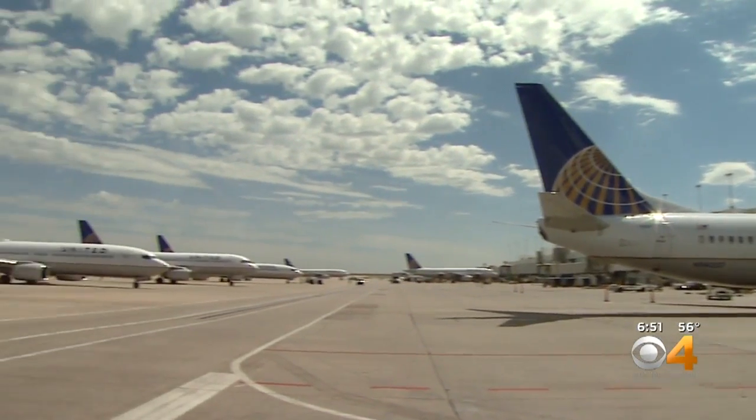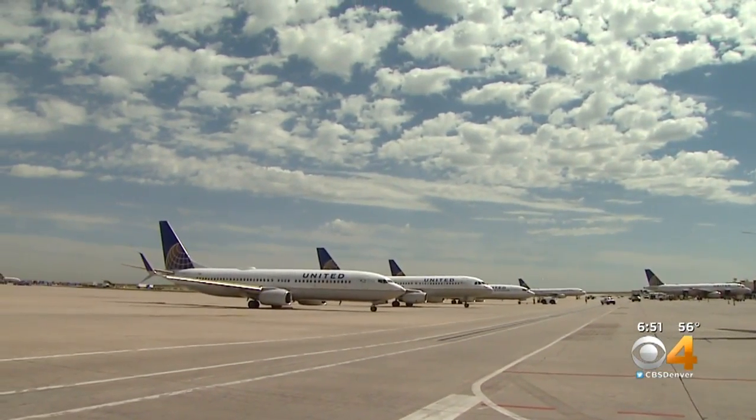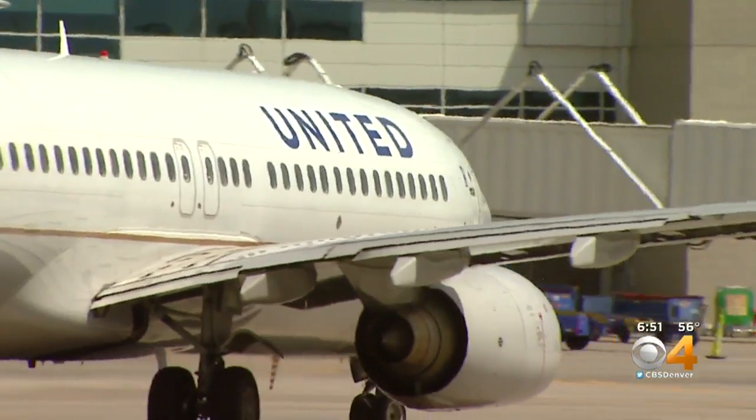United says the program has already saved thousands of connections, and plans to roll out the software to other airports later this year.